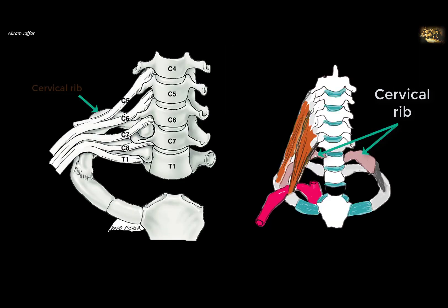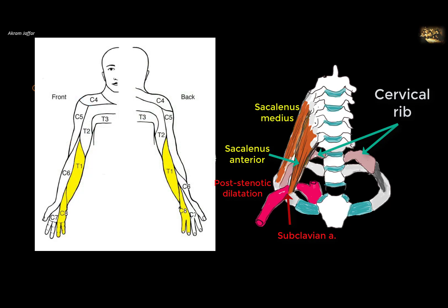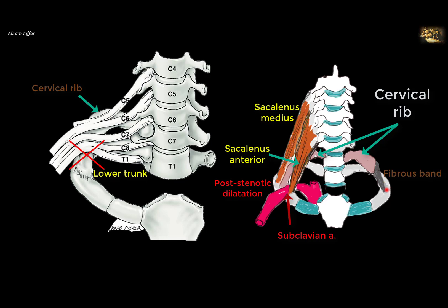Pressure from a cervical rib on the lower trunk of the brachial plexus, formed by T1 and C8, causes either direct compression — where the lower trunk is squeezed between the cervical rib and the scalene muscle — or kinking of the nerve and the artery. The subclavian artery is compressed between the cervical rib and scalenus anterior, producing post-stenotic dilatation. The lower roots, especially T1, must arch over the cervical rib causing kinking.